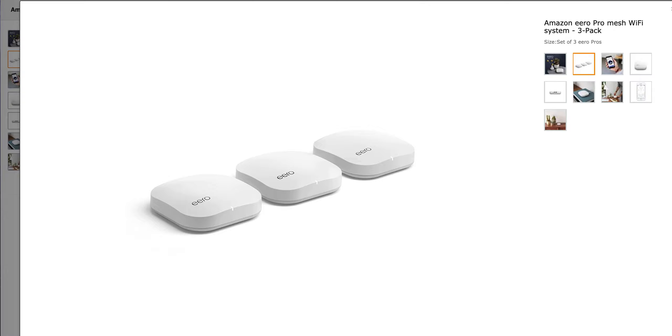Jake here, and for this video I wanted to give you an honest review of the Eero Pro Mesh Wi-Fi system.